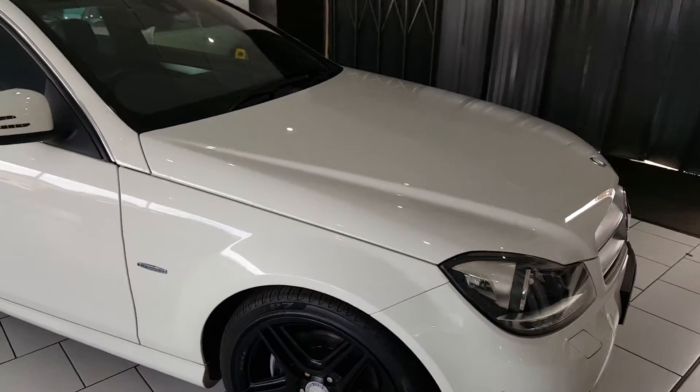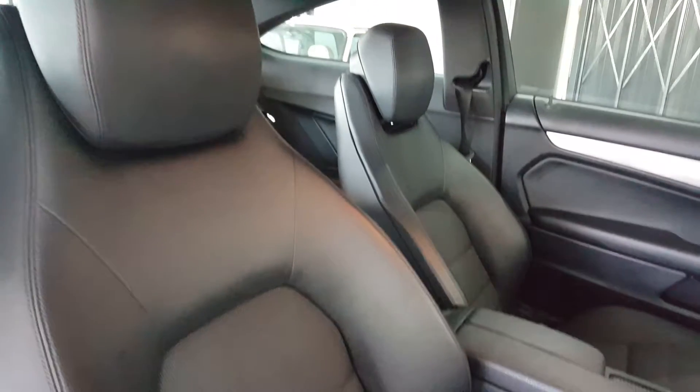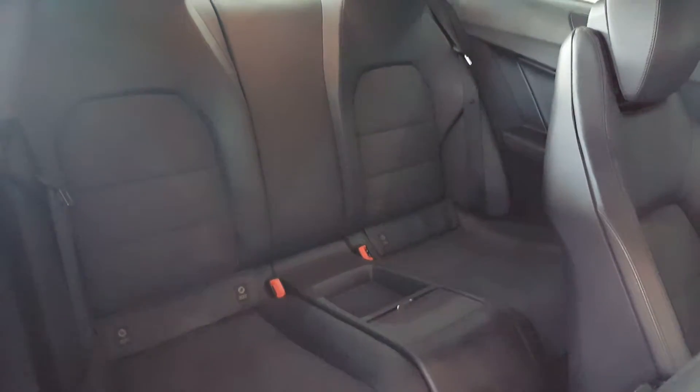This car has done 57,000 miles with a full service history. The interior is trimmed in black half leather trim. There are an additional two seats in the back, and the rear seats have ISOFIX child seat anchor points fitted.